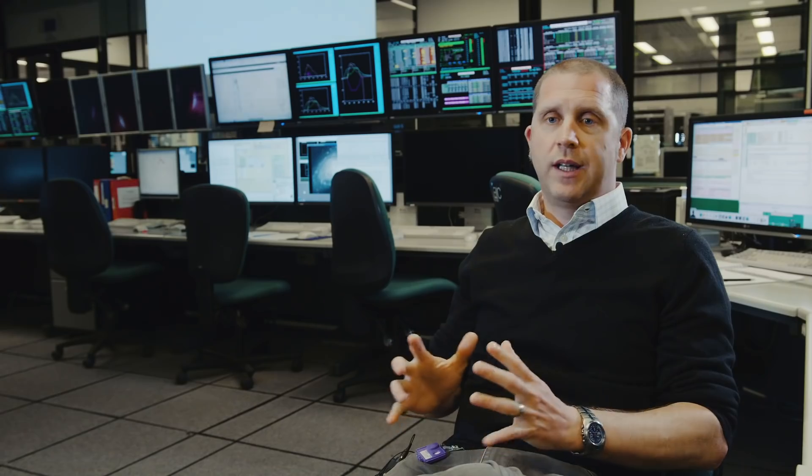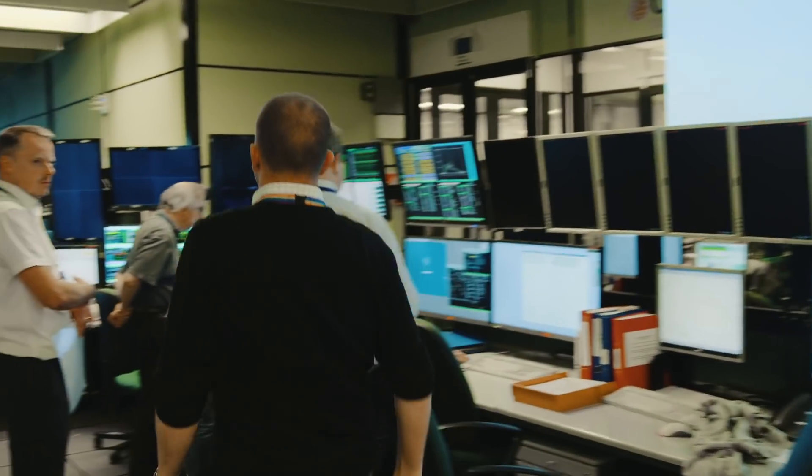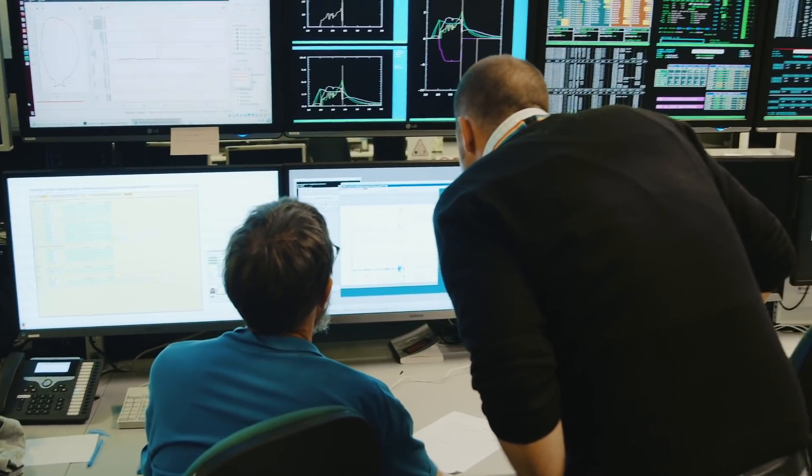There's absolutely nothing like being in a control room during an experiment. It's very much about communications, knowing when something is ready, when something's not. There's always this buzz.